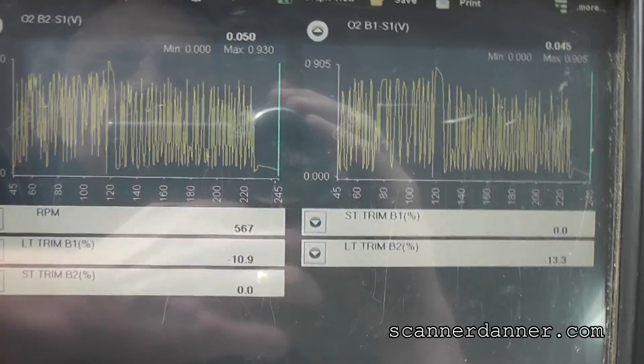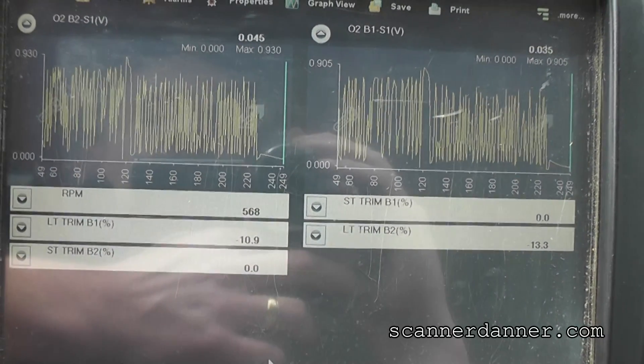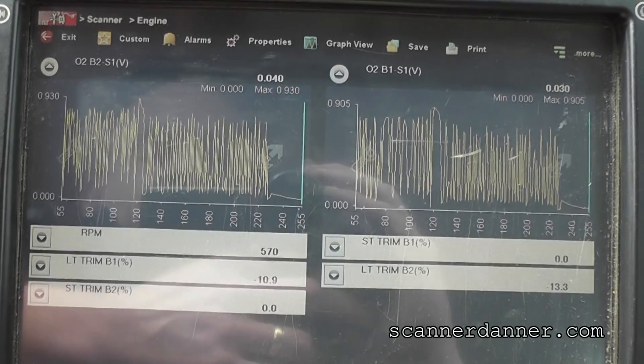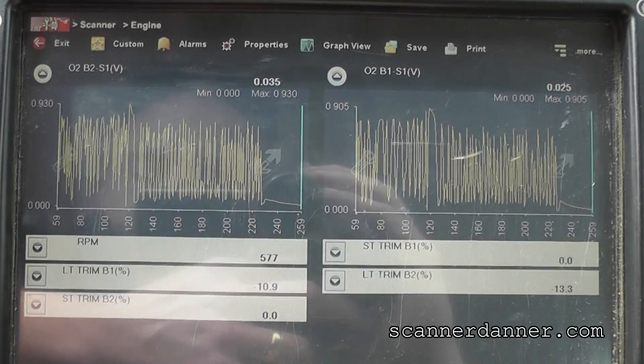Flat line lean on the O2s at the moment, which is what I expected to see if we, in fact, fixed this. We'll be able to tell once this goes into closed loop — the short terms will start to correct.